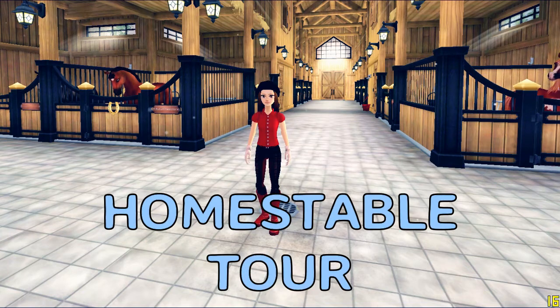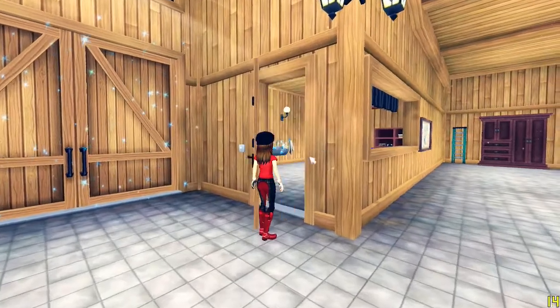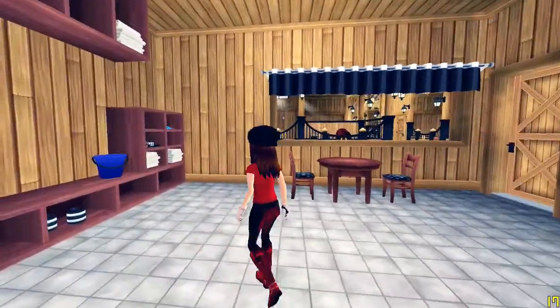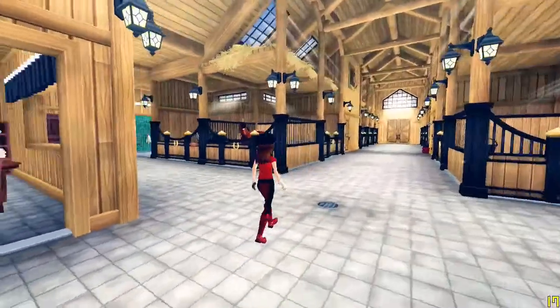Hi guys, today I'm doing a home stable tour. In this first room we have a room everybody has — I just like to sit around here and wait for events.